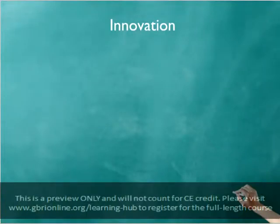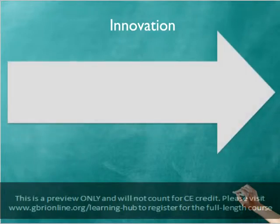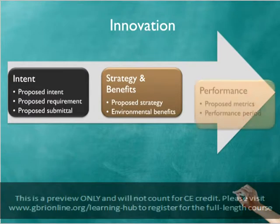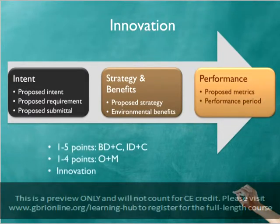One of the ways that a LEED project may earn points in the innovation category is through innovation points. Projects must achieve significant, quantifiable, sustainable performance through a proposed method or strategy that is not mentioned in the LEED reference guides. Projects can achieve this performance level either through implementing novel innovative solutions or by broadening the depth or scope of a credit.